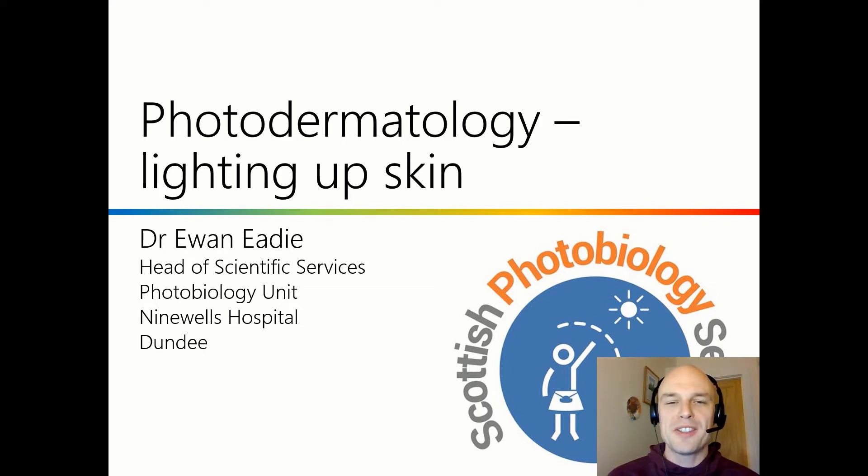Hello again and welcome back to the Scottish Photobiology Unit's YouTube channel. My name's Ewan and I'm going to be presenting on photodermatology and specifically on photosensitivity. This presentation is adapted from a public lecture that I gave in Liverpool. If you enjoy this video please do remember to give us a thumbs up and if you want to hear more about photodermatology and photobiology research and education do remember to subscribe to our channel as well.